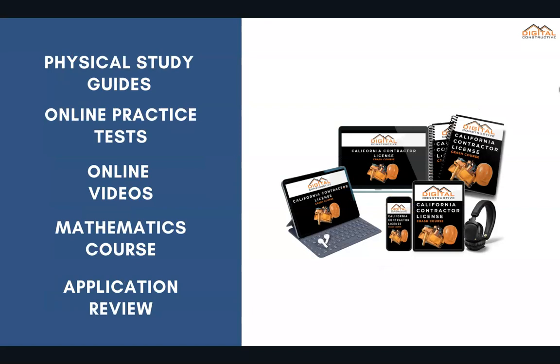This can come in either an e-book or physical study guide. You get tons of online practice tests, online videos, a mathematics course to make sure you're prepared for those estimating-related questions, and a complete application preparation and review to ensure your application is filled out correctly before you send it off to the CSLB.